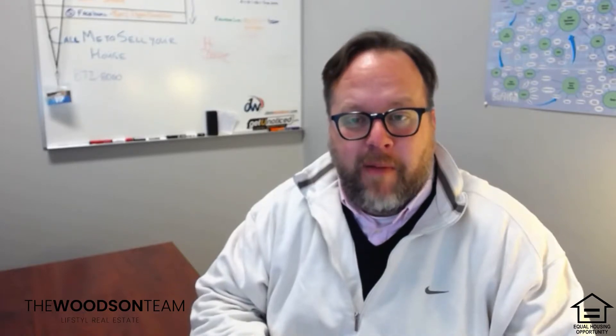Number two is 2601 Augusta Drive in Valparaiso. Three-bedroom, two-and-a-half-bath home, open kitchen, huge deck, great backyard, home theater, move-in ready. That's 2601 Augusta Drive in Valparaiso.